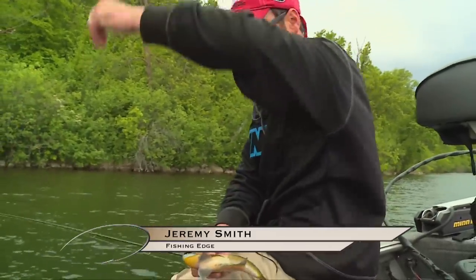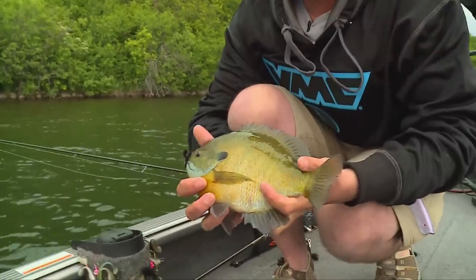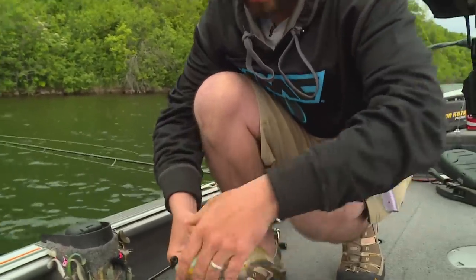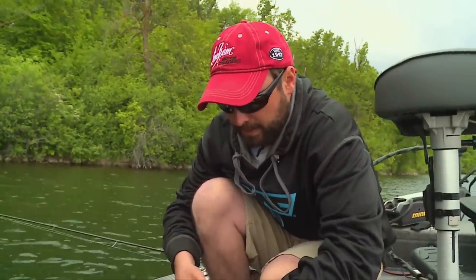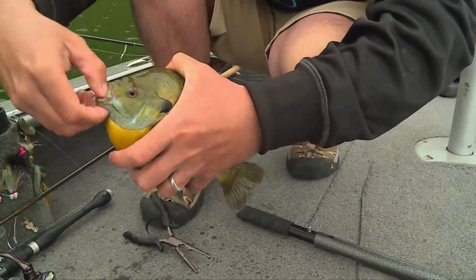Drop shotting is another extremely effective way. I drop shot weed lines for big bass, but early in the season when a lot of guys are corking for crappies and even bluegills, we're employing drop shots — it's the same idea as a cork.